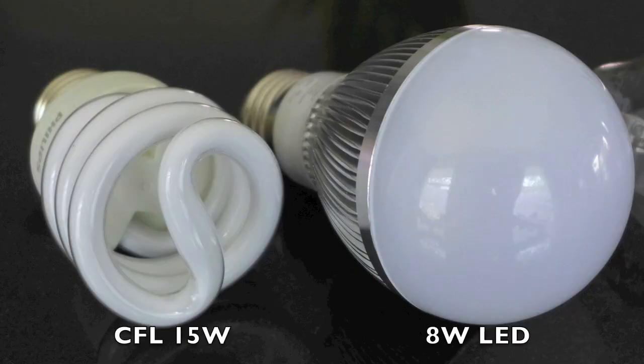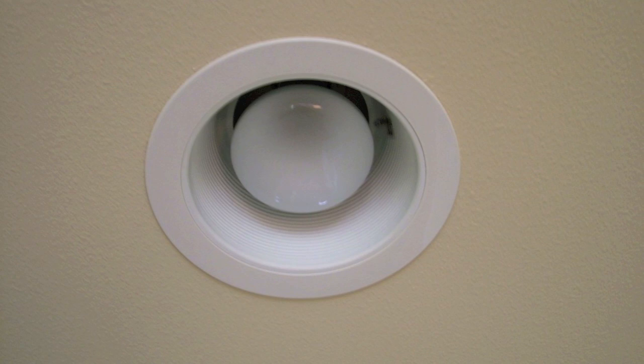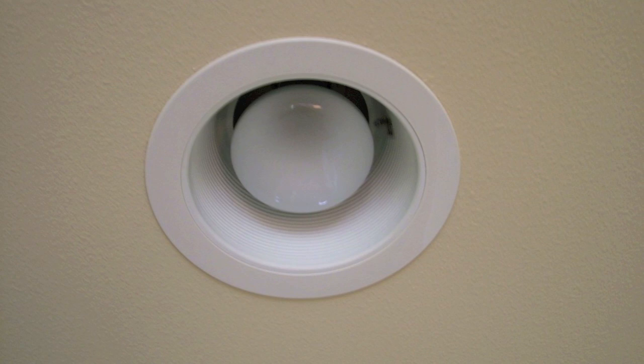Both CFLs and LEDs are pretty good at turning electricity into light. They both produce about 60 to 80 lumens per watt, which is about four times better than the average incandescent light bulb. That being said, a CFL of 15 watts installed in your ceiling will usually be replaced by an LED of only 8 watts, because about 50% of the light from the CFL is trapped in a can light and can't make it out. That's because CFLs emit light in all directions, whereas LEDs really just point their light down.